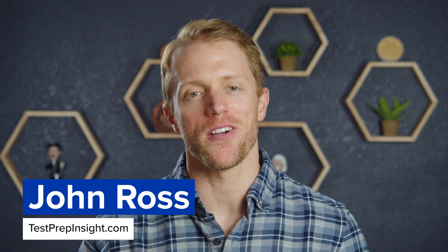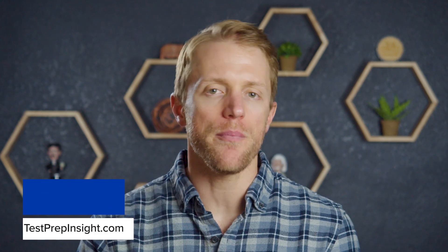Hey, what's up everyone? John here from testprepinsight.com, and today I'm going to be reviewing the MCAT prep course from Princeton Review.